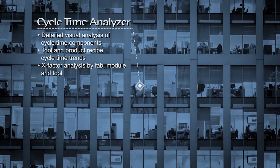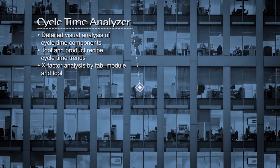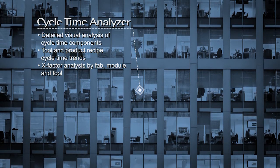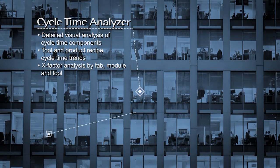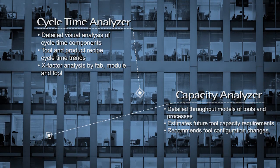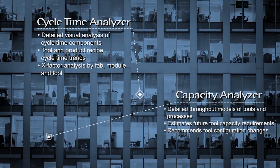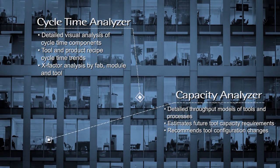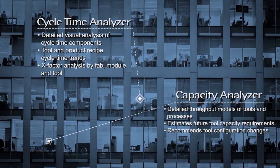Our cycle time analysis products, including our proprietary enhanced cycle time application, are designed to highlight the factors that influence your cycle time. We provide a full breakdown of cycle time into its components. Capacity Analyzer creates estimates of tool utilization for given starts profiles using precise factory data and advanced algorithms.